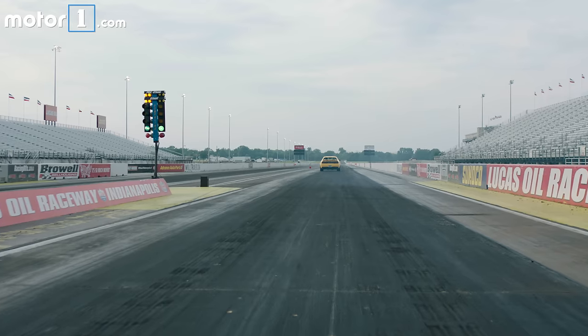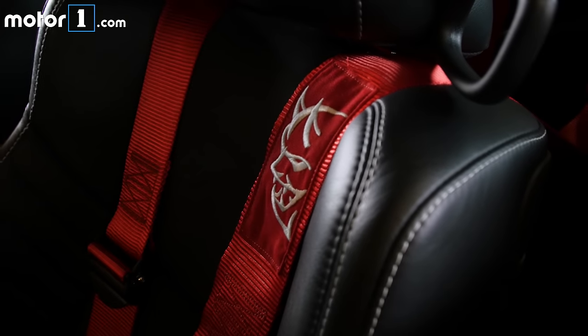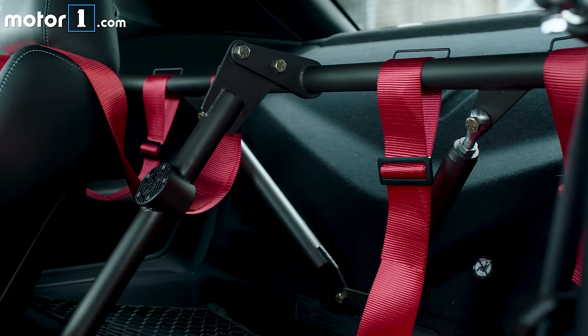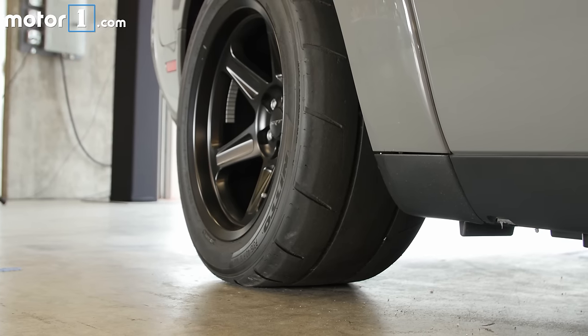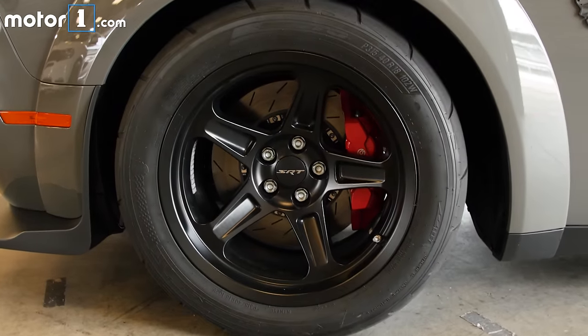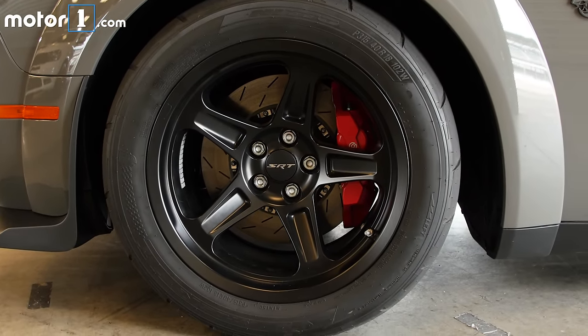To make sure not a single one of those horsepower goes to waste, Dodge strips 215 pounds of weight out of this car. The Demon doesn't have a back seat or passenger seat unless you add them as an option, and instead most cars will have a harness bar for racing belts. These 11-inch wide wheels wear thick drag radials specifically designed by Nitto for the Demon. The brakes, while plenty strong, are actually a little bit smaller than on a Challenger Hellcat — all in the name of saving weight.